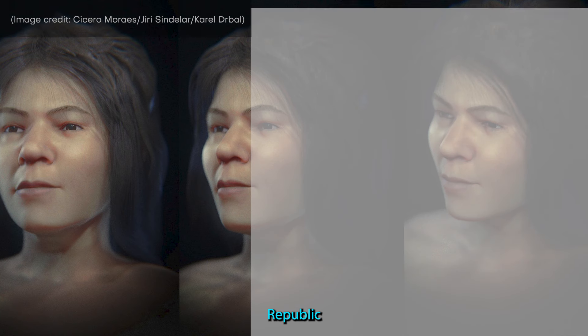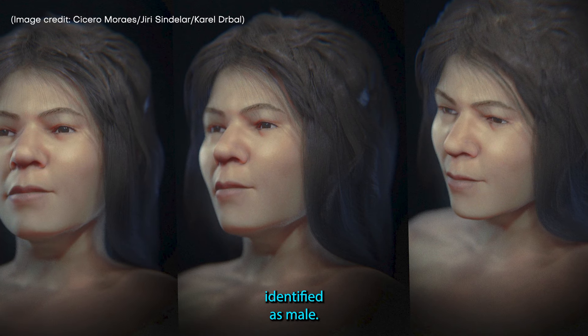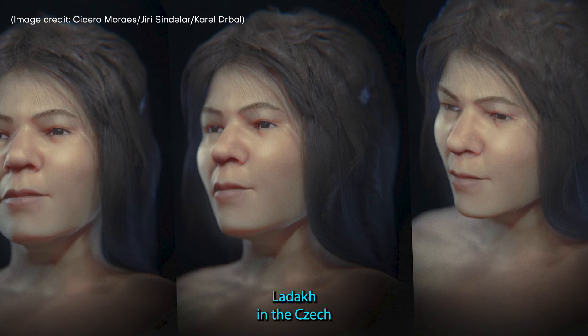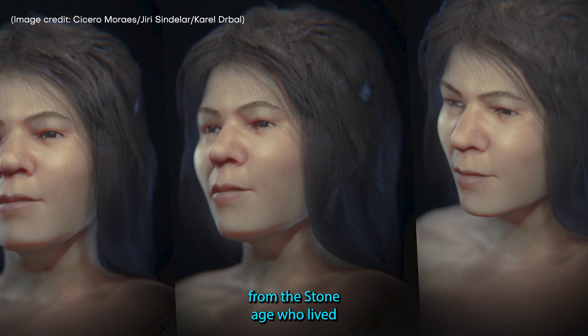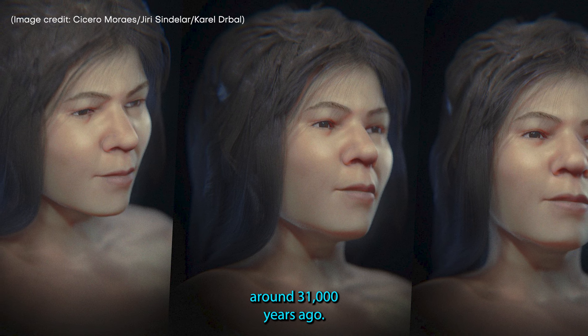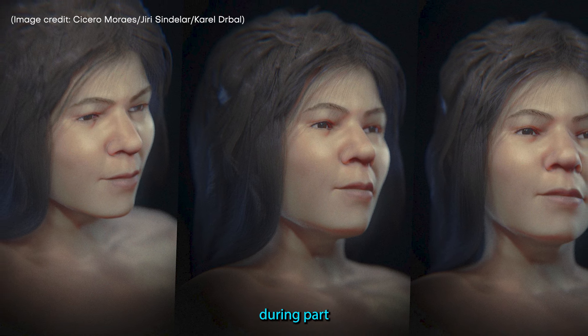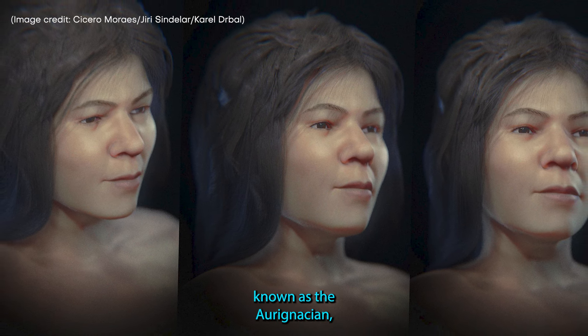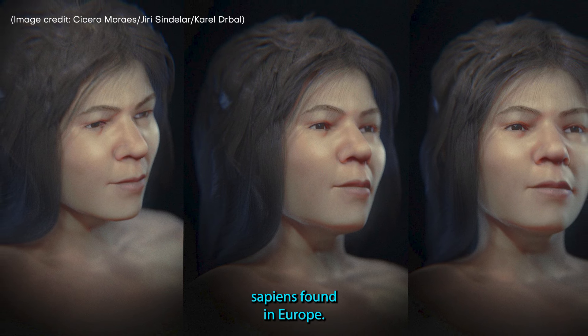10. Czech Republic Stone Age Woman. Initially incorrectly identified as male, a skull found buried inside a cave in Emelatic in the Czech Republic turned out to belong to a 17-year-old female from the Stone Age who lived around 31,000 years ago. Researchers believe she lived during part of the upper Paleolithic period known as the Aurignacian, and she is one of the oldest Homo sapiens found in Europe.